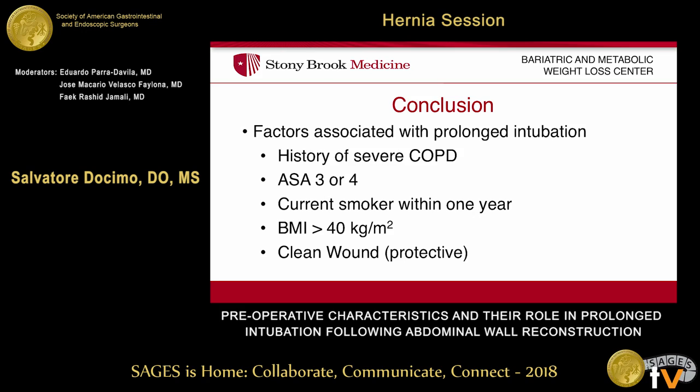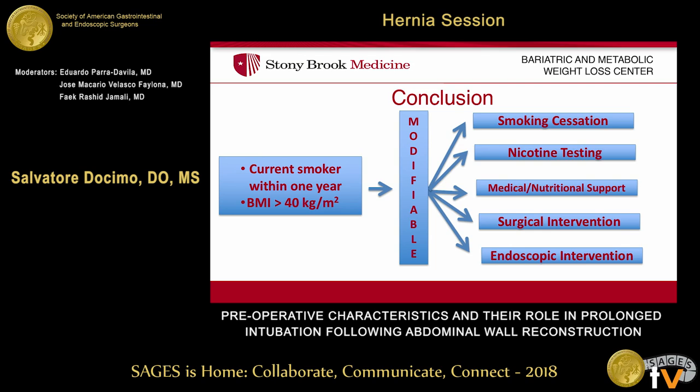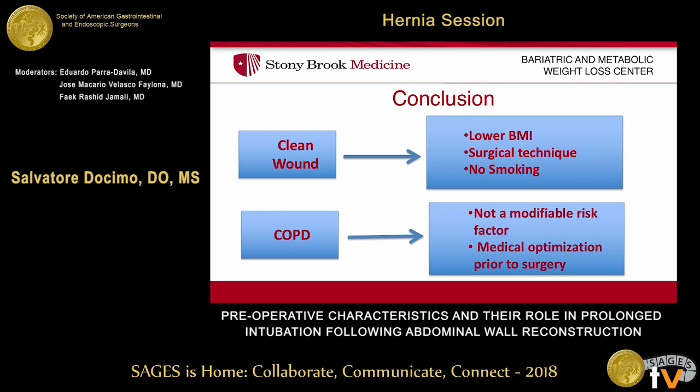In summary, history of severe COPD, ASA score, current smoker, BMI over 40, and clean wound have all been significantly associated with prolonged intubation. Most importantly, current smoker and BMI over 40 are modifiable — we have the ability to perform smoking cessation and nicotine testing to eliminate smoking as a variable preoperatively. For BMI, you can do medical nutritional support, surgical intervention, or even endoscopic intervention such as balloons or endoscopic sleeves, which are becoming a new available option. Regarding clean wound, the protective benefit makes sense: a clean wound means fewer postoperative surgical site infections, less likelihood of needing re-intubation to return to the OR, and lower recurrence rates. Improving wound class comes from operating on patients with lower BMIs, eliminating smoking. And though COPD itself is not modifiable, you want to optimize these patients prior to surgery as well.